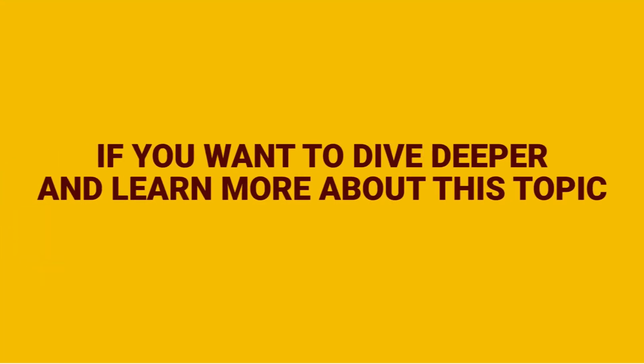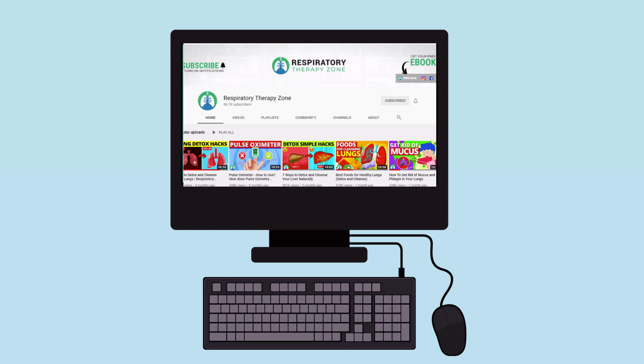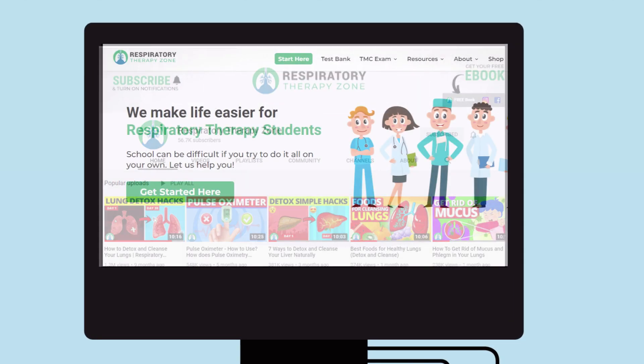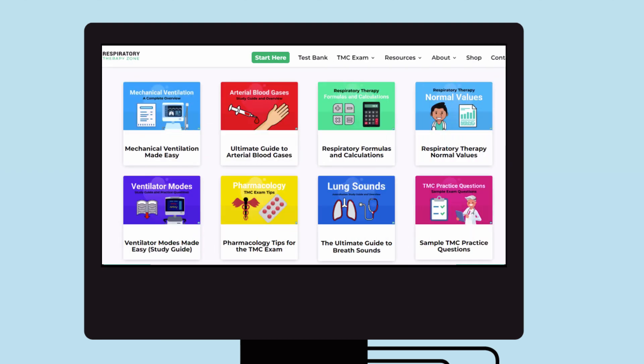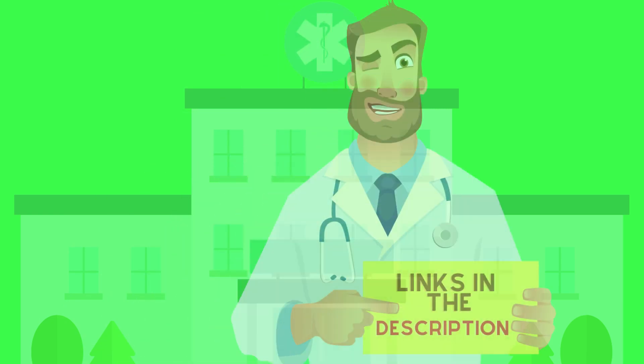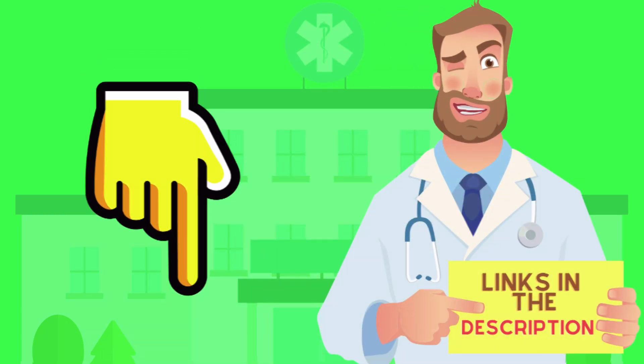If you want to dive deeper and learn more about this topic, be sure to check out some of the other videos we have on our channel. You can also go to respiratorytherapyzone.com where we have a ton of free study guides, practice questions, and other resources. Links to everything are down in the description below.